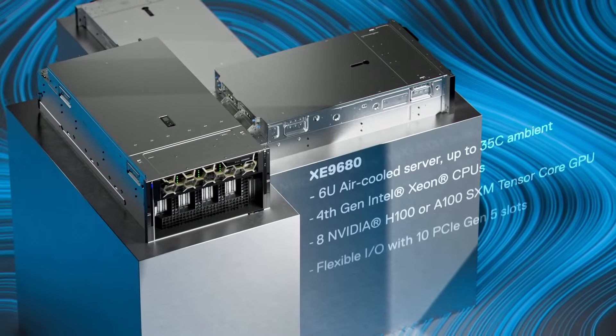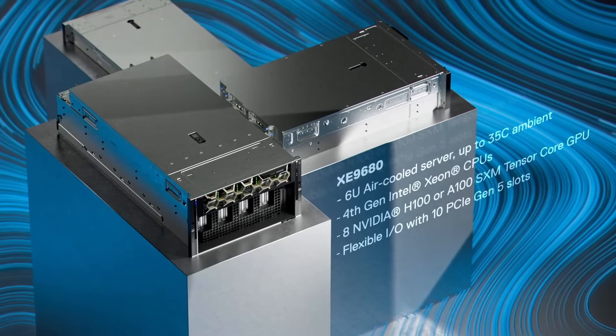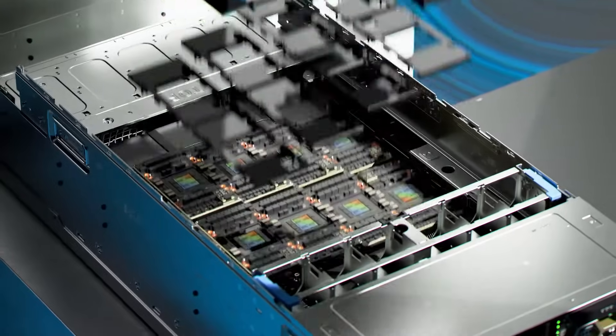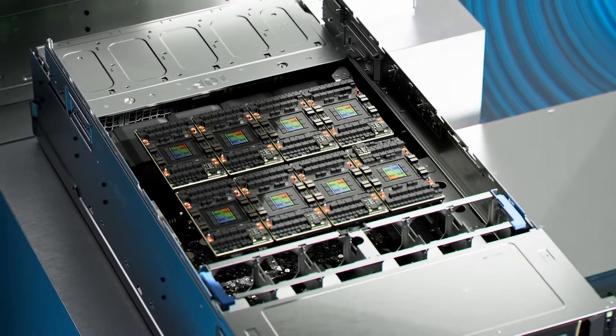The PowerEdge XE9680 delivers powerful AI machine learning and deep learning training performance with the choice of 8 NVIDIA H100 or A100 NVLink connected GPUs.